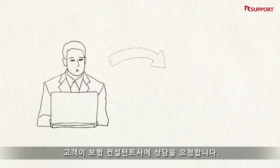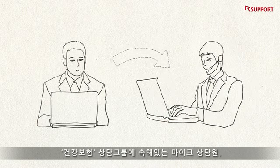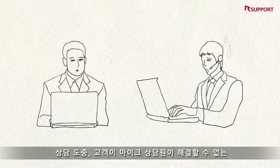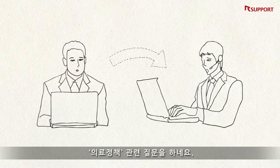A call comes into the call center at an insurance company. Mike, who works at the medical insurance desk, answers the call. But the customer asks Mike a question about an impending change to the medical insurance policy that he is uncertain of.